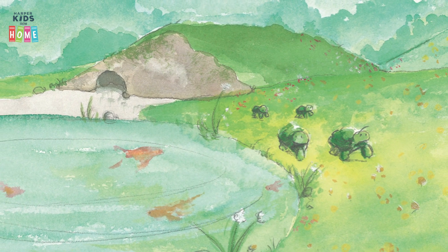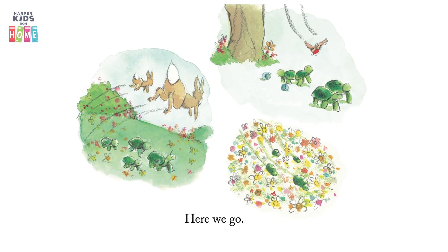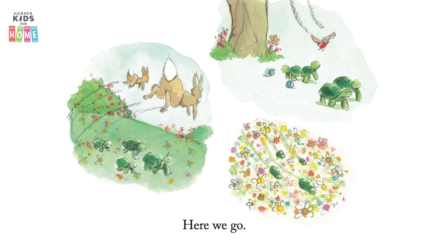Turtle Walk. Nice and slow. Here we go. We're going through this field — I see some bunnies. This egg has just hatched; maybe that bird came to that egg. Going through some flowers — it's a nice spring day.